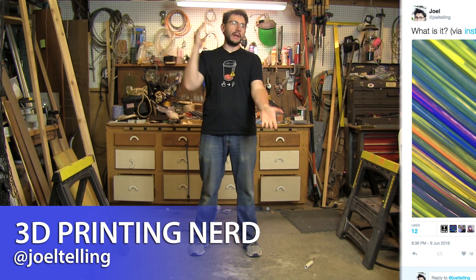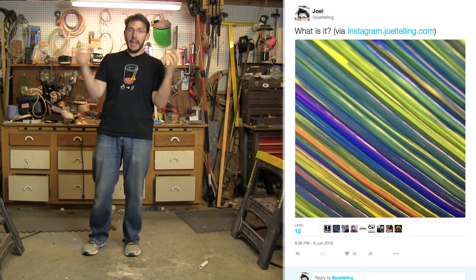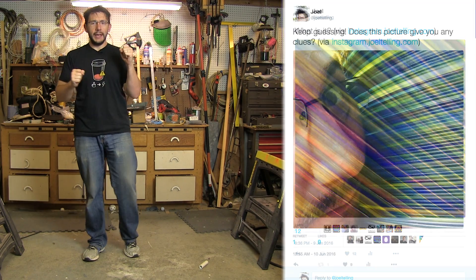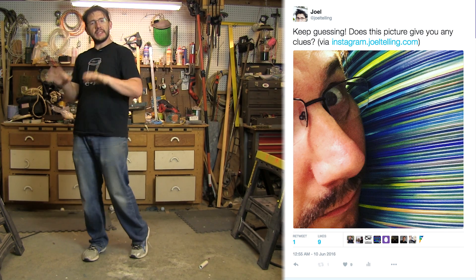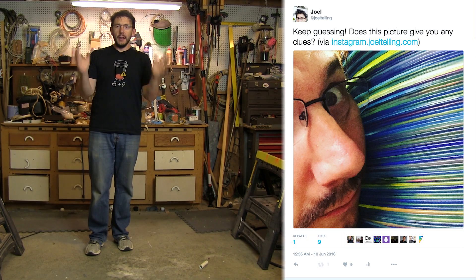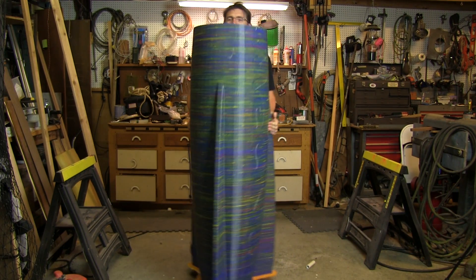Welcome back. I just tweeted out a picture not that long ago on Twitter, and I put it on Instagram too, and said 'hey, what is it?' People are guessing: is that your own filament? Is that a vase? Is that a unicorn who extruded stuff out of its back end? No, it's none of that. Well, let me just show you. There it is. Look at that.